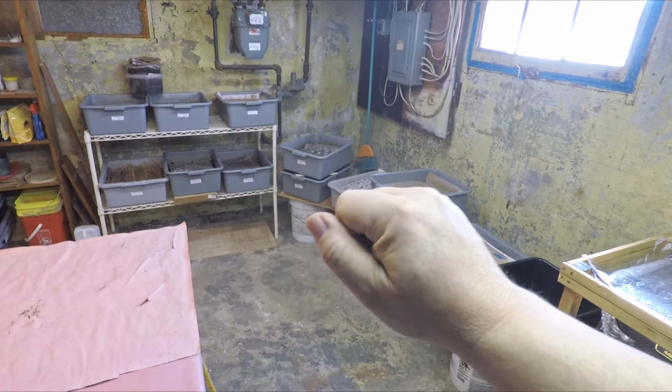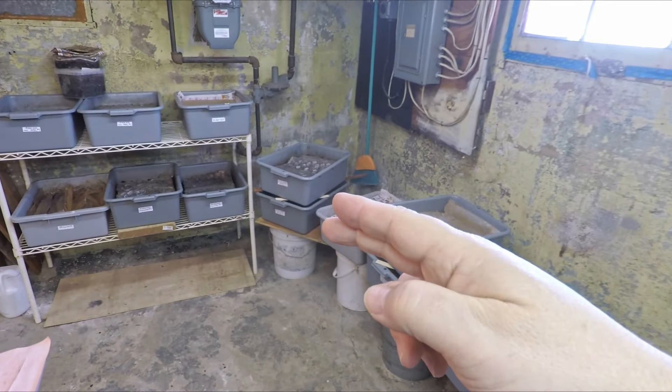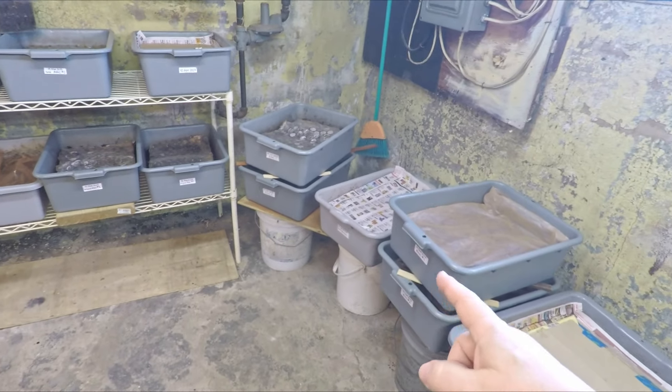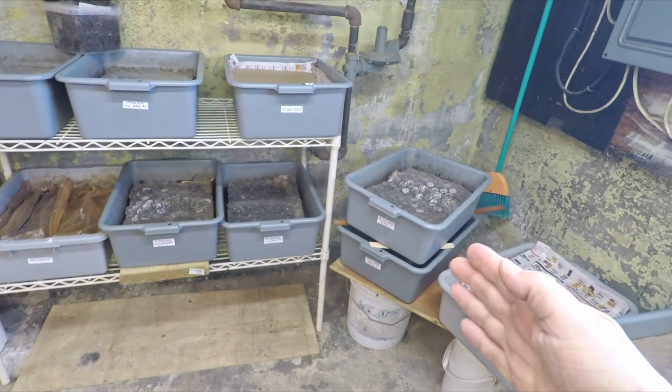Hi everyone, welcome. I'm preparing to check in on the systems that I refer to as my odd couple bins. As you can see I've got systems that are sort of teamed up. The ones that you see stacked up over here are bins that have the same start date and they're the same age.